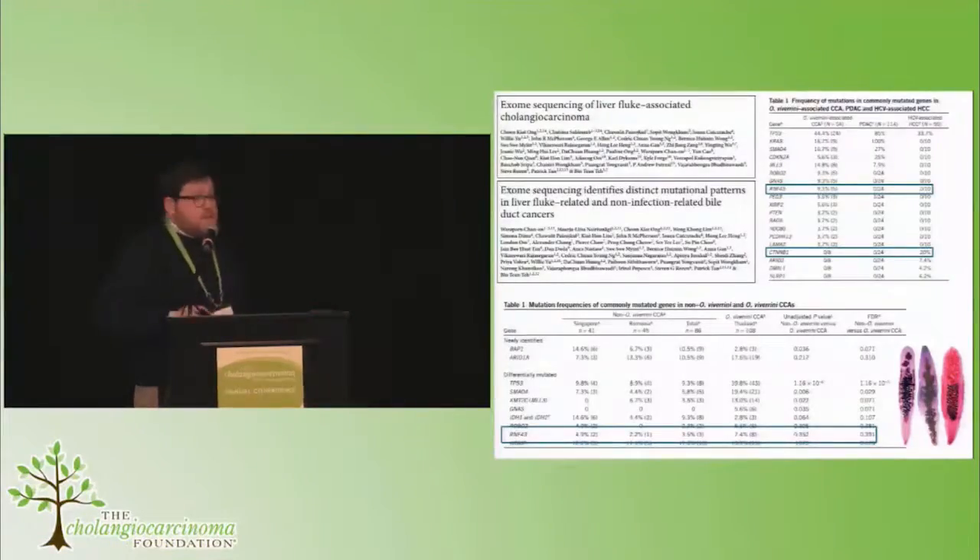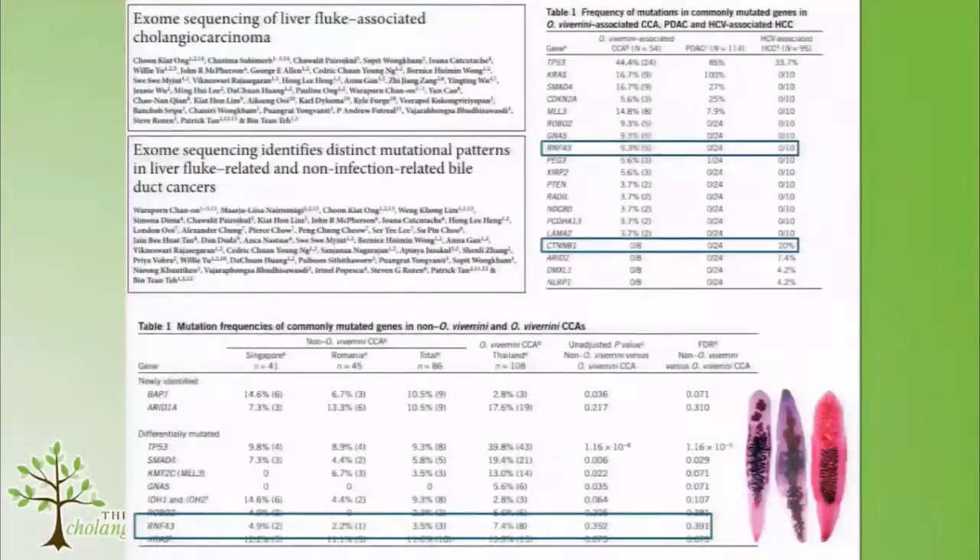Then these two exome sequencing studies were published, and that completely blew our hypothesis apart. Compared to other gastrointestinal and hepatic tumours, there really wasn't any evidence of beta-catenin-activating mutations, or indeed APC mutations. So there aren't these core mutations in the centre of the pathway that exist in other tumours.